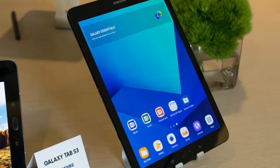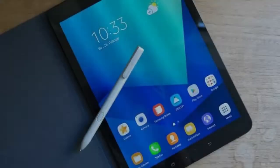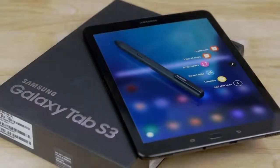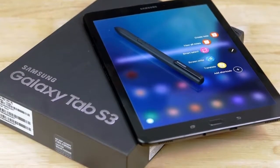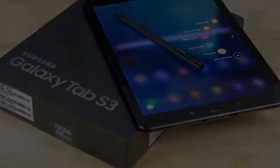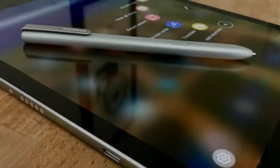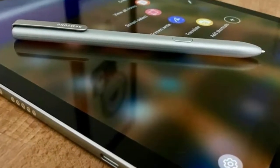The Galaxy Tab S3 is light and easy to carry around, and could be a fun travel companion or a way to get some work done. It's much less expensive than a 10.5-inch iPad Pro with cellular data plus an Apple Pencil, but the iOS ecosystem is still more tablet-friendly. Plus, the usage experience is more polished overall with an iPad.